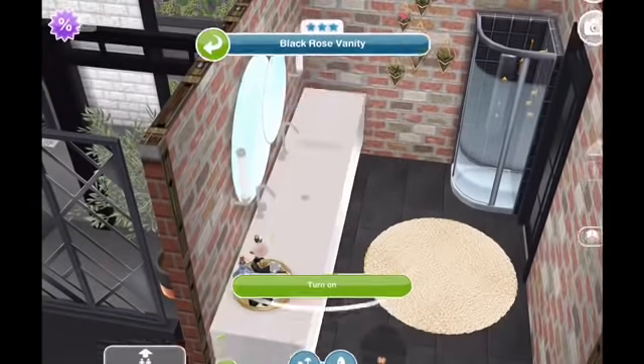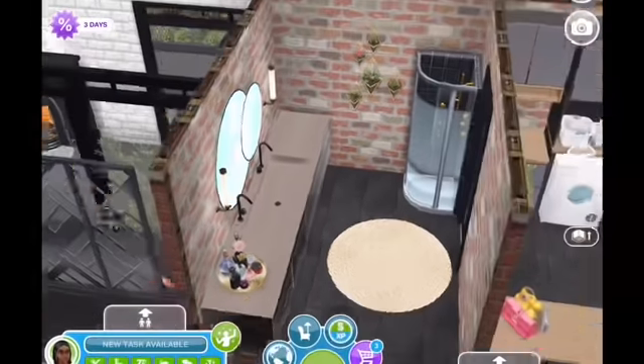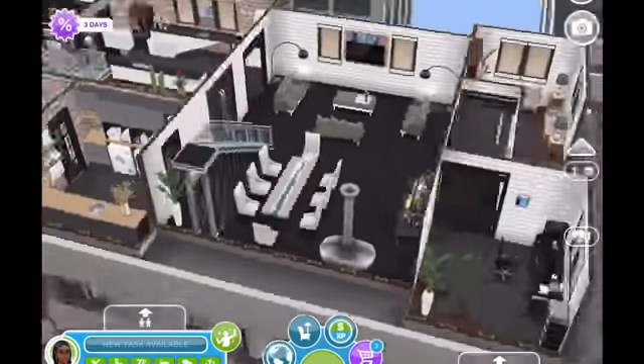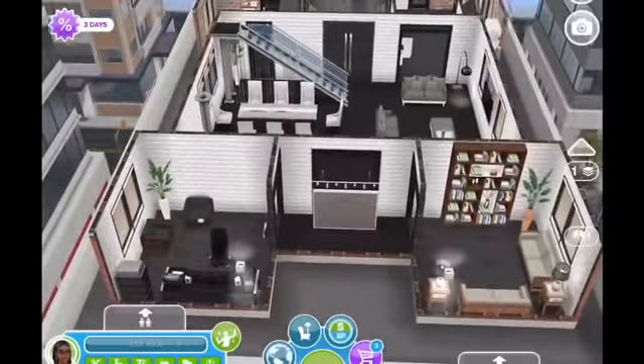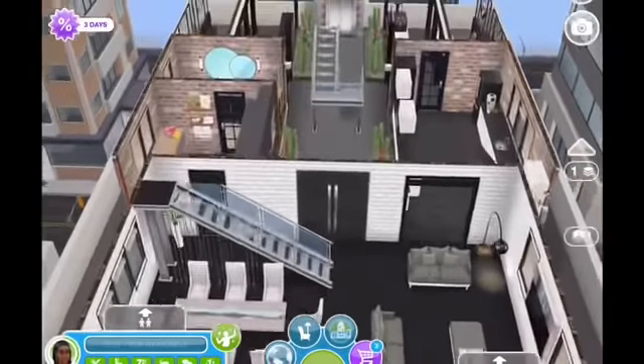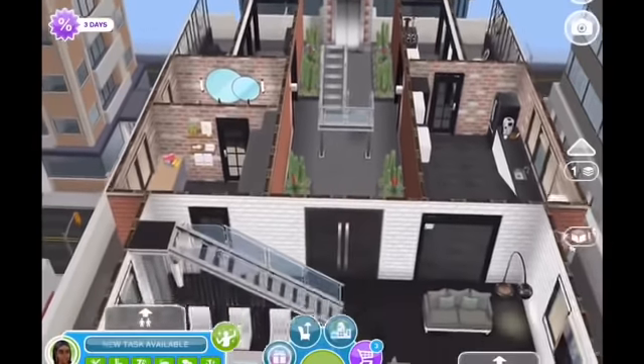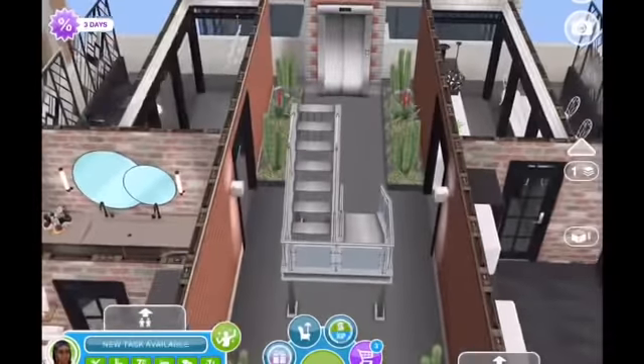I always forget to turn this vanity on — I don't know why I forget to do that — but it's a cute little bathroom. So that's the first level of her penthouse. I tried not to make too much black and white, but just enough for a lot of contrast. I really like that courtyard entrance too.